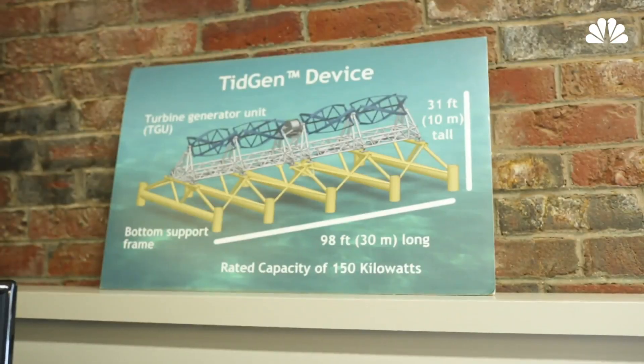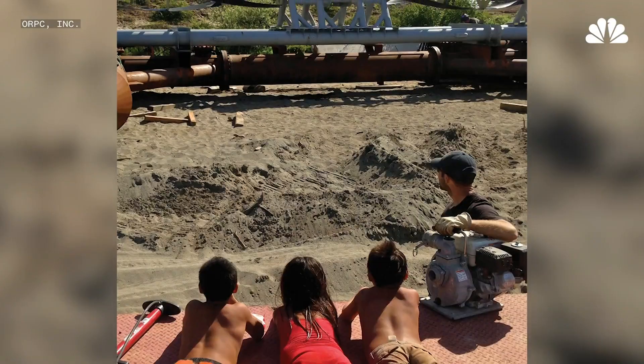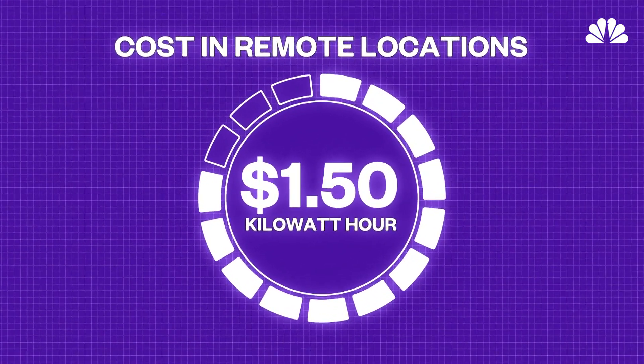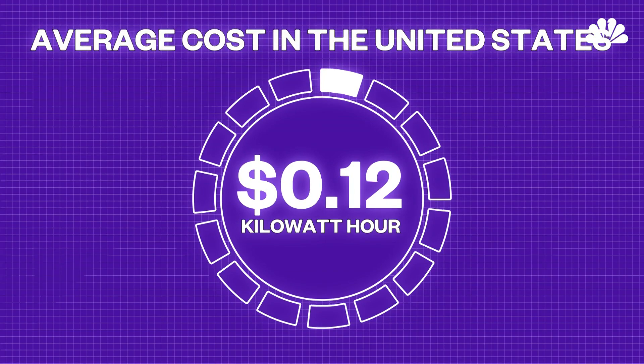ORPC is a company based in Portland, Maine, that makes turbines for ocean and river applications. The company is currently working with a remote village in Alaska to supplant its need for diesel power generation. The price of electricity in these remote locations globally ranges from 50 cents to a dollar and a half a kilowatt hour — up to 12 times what people pay connected to a traditional grid.